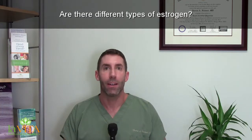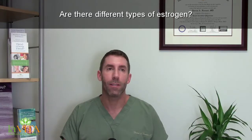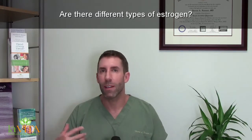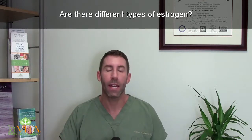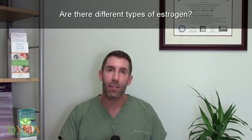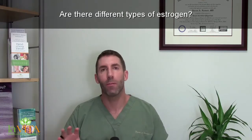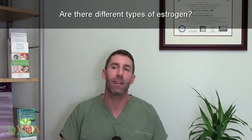Estrone is E1, an estrogen with about medium potency. We tend to make more of it in menopause than before menopause. It's an important estrogen — it has a lot to do with bone strength and things like that — so we need some, but not too much. Some of the metabolites of estrone we need to watch carefully.